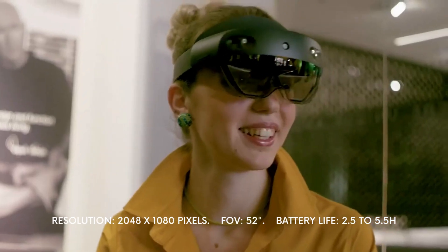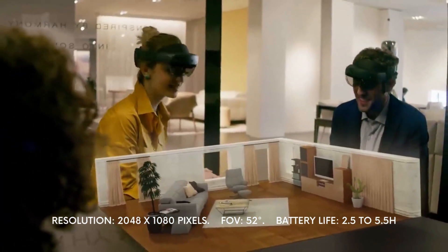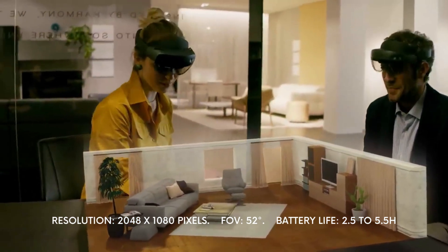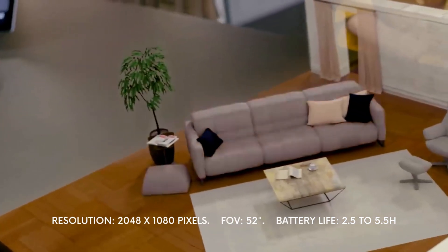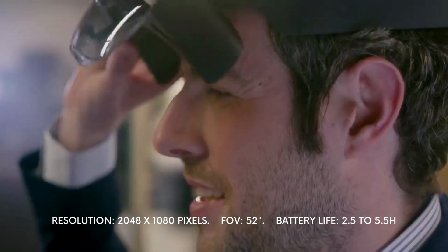One of the only downfalls is the field of view, which is at 52 degrees, giving you a relatively small segment of your surroundings that can be enjoyed with augmented reality, but still much more than its competitors. Other than that, the HoloLens 2 serves its main purpose and gives users the entertainment that it sets out to give.